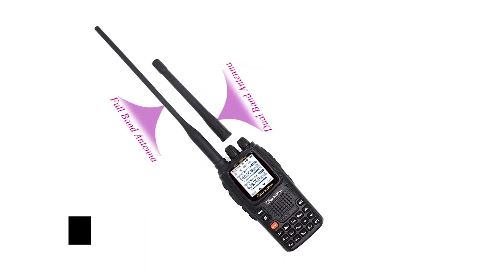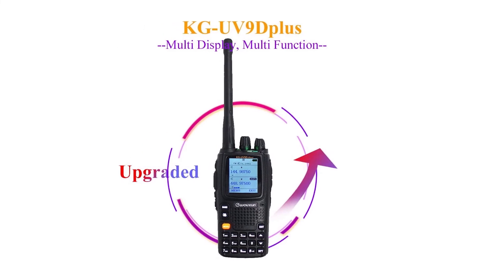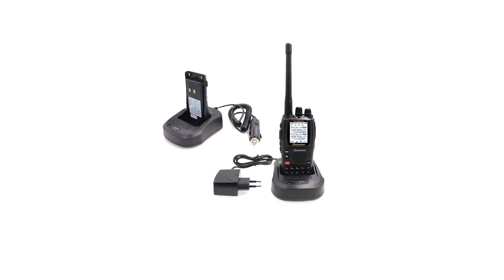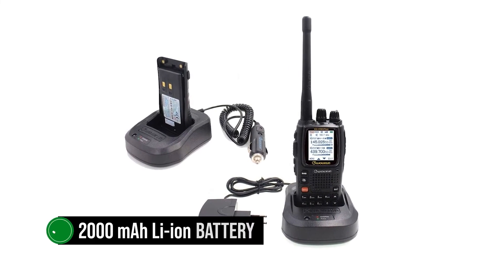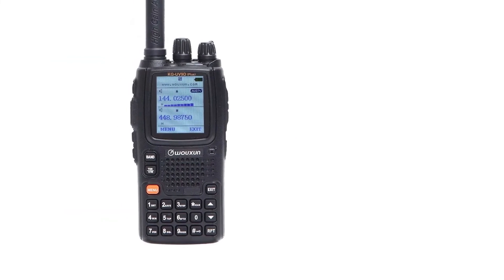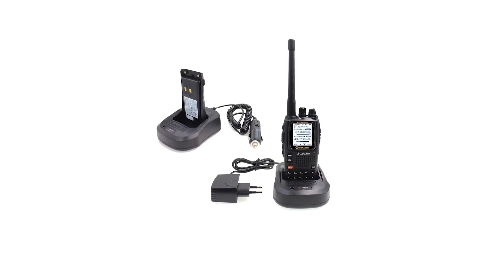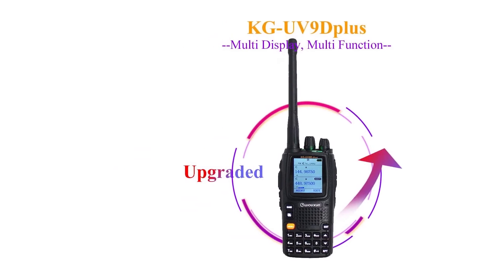The radio can receive transmissions on seven bands, though it transmits only on two bands. Users can set up preferences and specific options by programming the radio, though the programming cable needs to be purchased separately. It has a transmit power of 5-watt high and 1-watt low, and draws power from a 2,000 mAh lithium-ion battery charged through the included cradle. Note that some sellers suggest the battery is 3,200 mAh, but according to Oshun's documentation, it is 2,000 mAh. All in all, the remarkable build quality, good audio quality, and easy-to-use menu make an amazing choice.